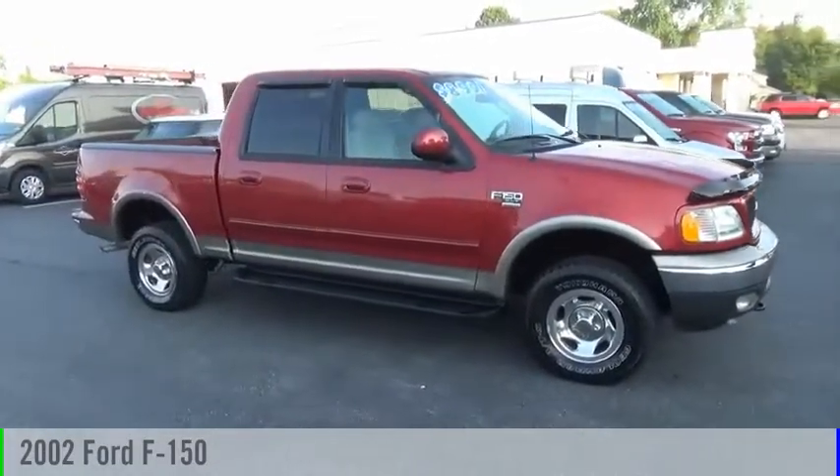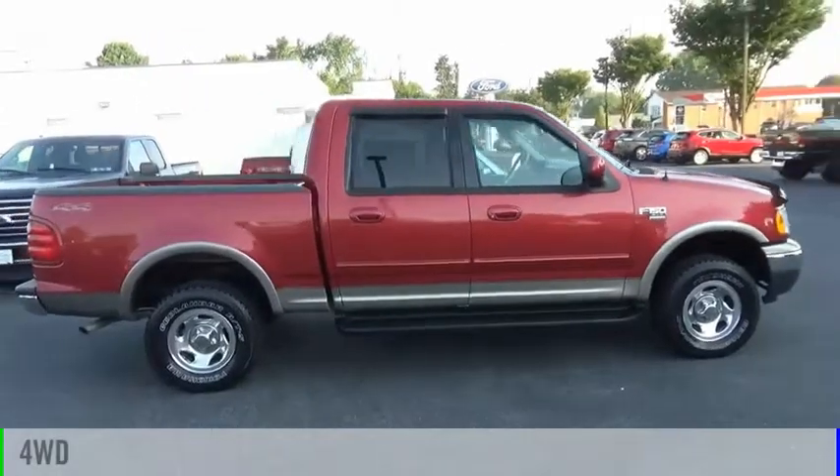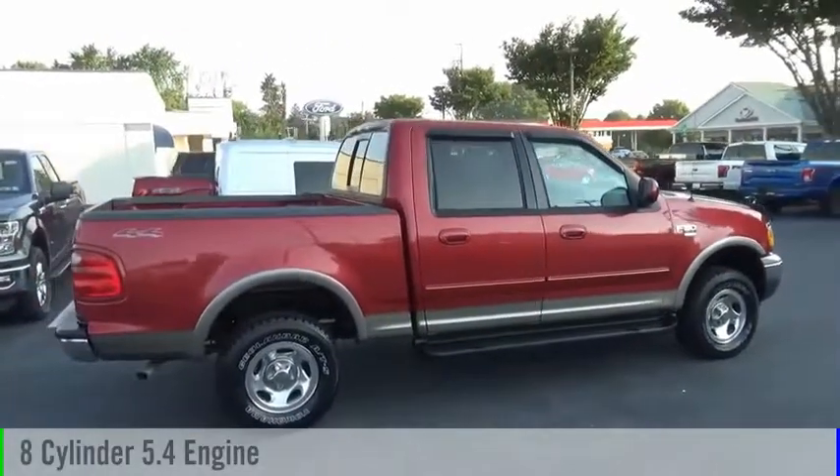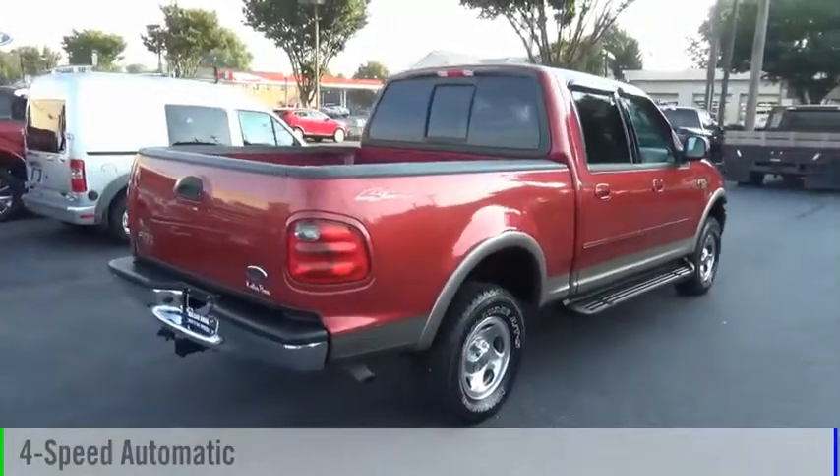We are pleased to show you the 2002 F-150. This vehicle is powered by a four-wheel drive, eight-cylinder, 5.4-liter engine, and comes with a four-speed automatic transmission.